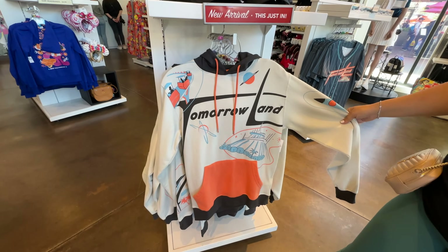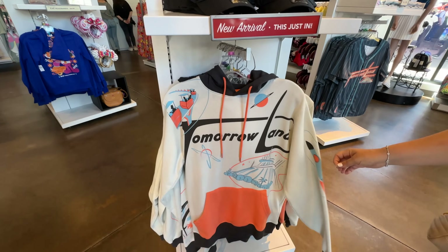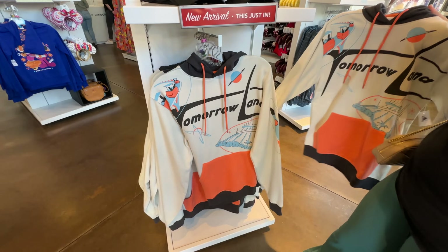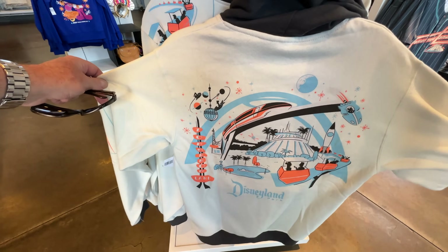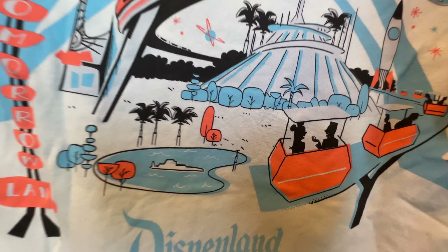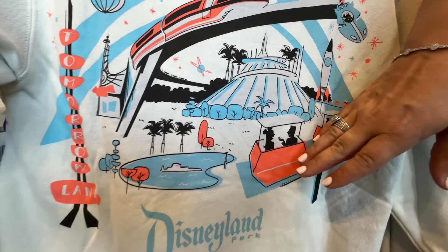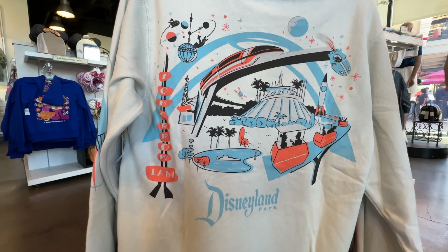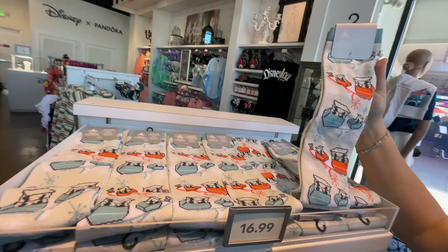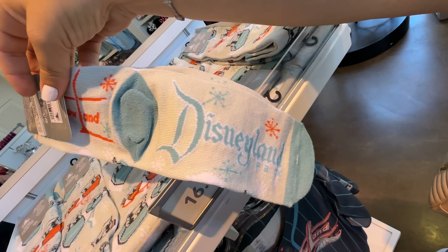There's also a hoodie — a little busy but I like changing the color of the hood and pocket bottom, soft colors. The back has that Tomorrowland design — very light and soft. It reminds me of the queue for Rocket Rods, like blueprints or neon designs. And they have socks — Peoplemover socks, your feet are now Peoplemovers! Those are $16.99 for two pairs. Too bad you won't really see the design once they get a little dirty.